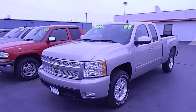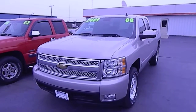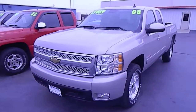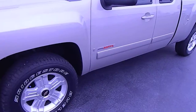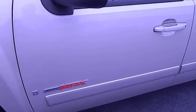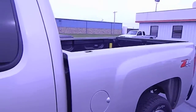Hey there everybody, it's Dustin over here at Jeff Perry Buick GMC. Just wanted to give you a quick look at this 2008 Chevy pickup truck — the Vortex Max, or V-Max as some people call it — C71, four-wheel drive.